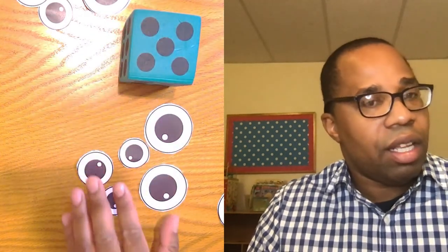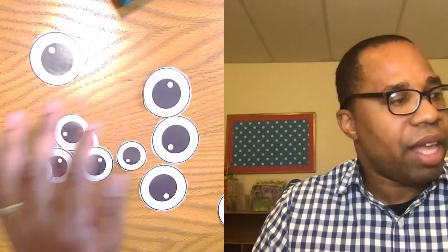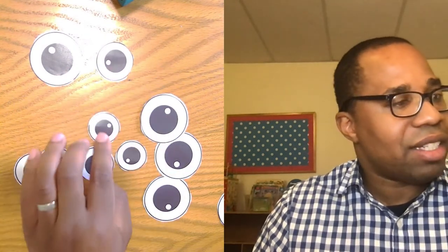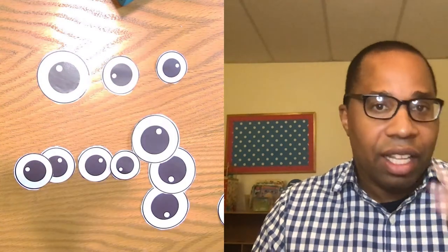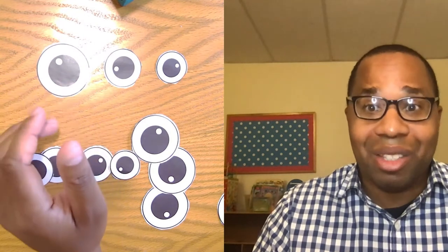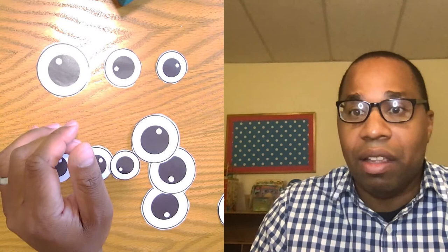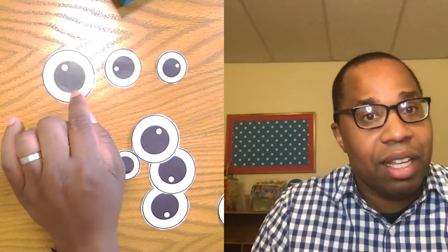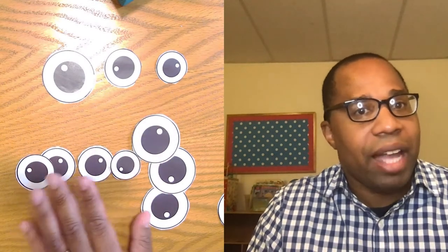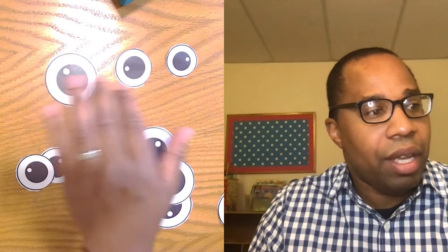Do you notice anything here? These are all supposed to be eyes, but they're different — different in sizes. We have some that are big and some that are medium, and some that are small. Big, medium, and small. If you look at your eyes and someone else's eyes, you will notice differences too — your eyes are different than your mother's, father's, or friend's eyes, different in shape and size.